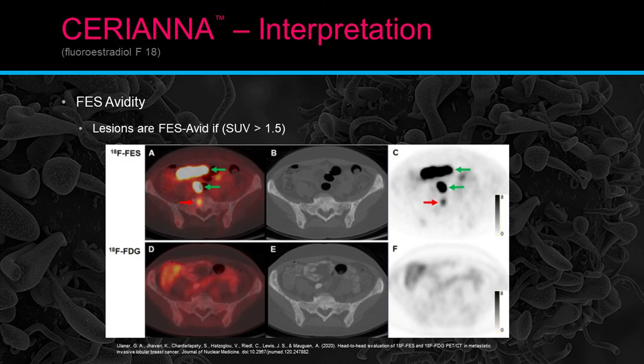FES avidity: lesions that are FES avid — greater than 1.5 — are highly suspicious for HER2-positive disease. The image shown earlier demonstrates that the finding is completely occult on the CT and FDG scan, but made apparent on the FES exam, and again occult on the CT portion of that scan.